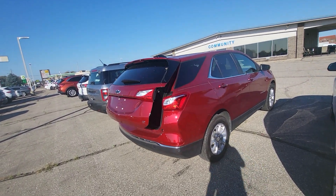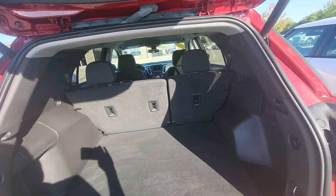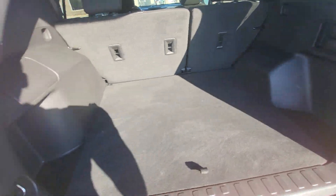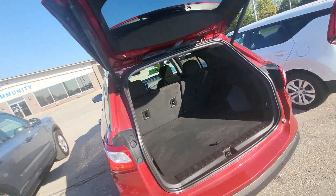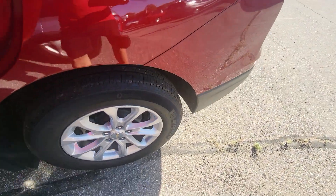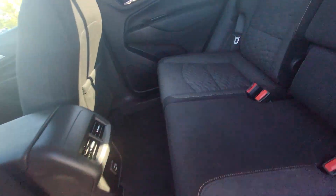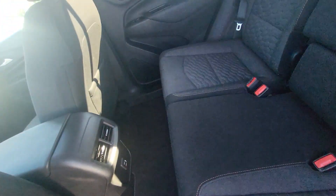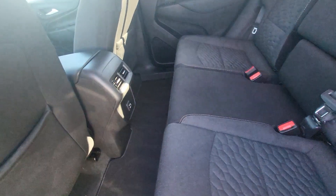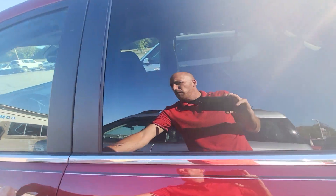This one does have remote start, power liftgate, and seats that fold down for extra storage space. It has Michelin tires matching all the way around, and the wheels are still in great shape. The interior is free of any defects that I can see, at least here in the back seat. It does not smell like a smoker's vehicle either.